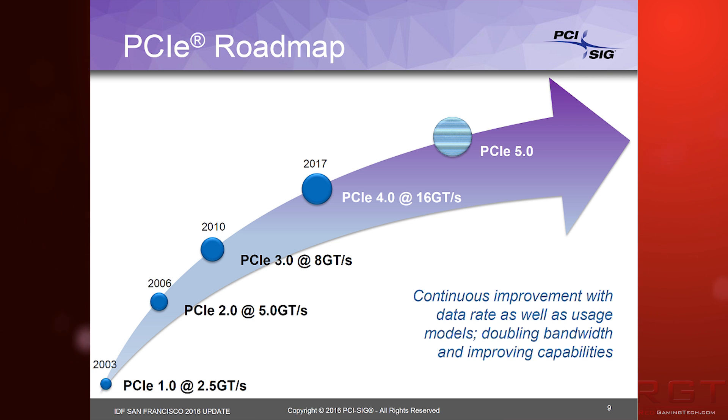PCIe 5.0 is also in the works, but there's obviously a lot less data — excuse the pun — on 5.0 than 4.0 since we're already starting to see the first cards actually released on that. The first is the Connect X5 1000 gigabits per second adapter, and that has already been showcased to support a PCIe 4.0 x16 interface. In 2017, PCIe 4.0 will be introduced, and this is pretty important for a couple of different reasons.